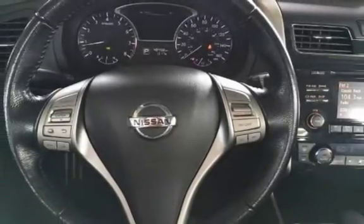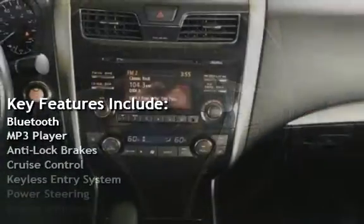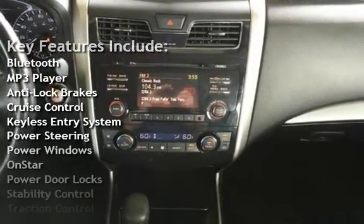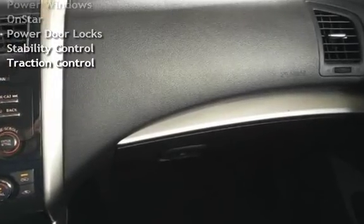Key features include Bluetooth, MP3 player, anti-lock brakes, cruise control, keyless entry, power steering, power windows, OnStar, power door locks, stability control, and traction control.